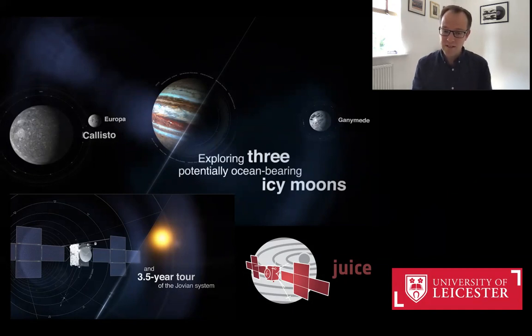JUICE will launch in 2022, will fly out to Jupiter by the end of this decade, and will then spend three and a half years orbiting around the giant planet. At the very end of its mission, it will hope to go into orbit around Ganymede to become the first spacecraft to ever orbit an icy moon.